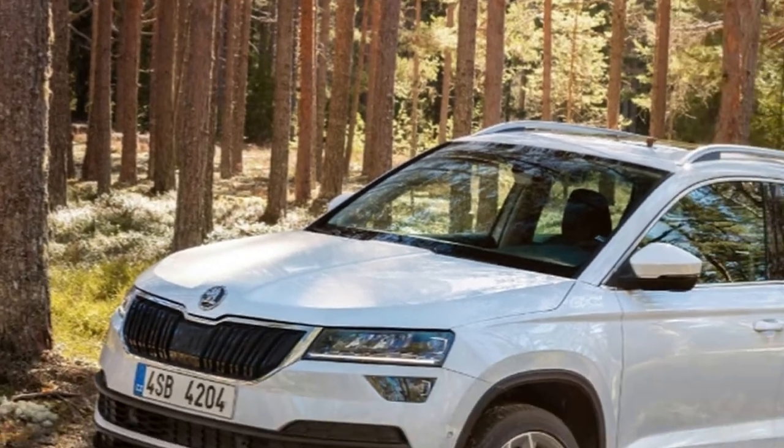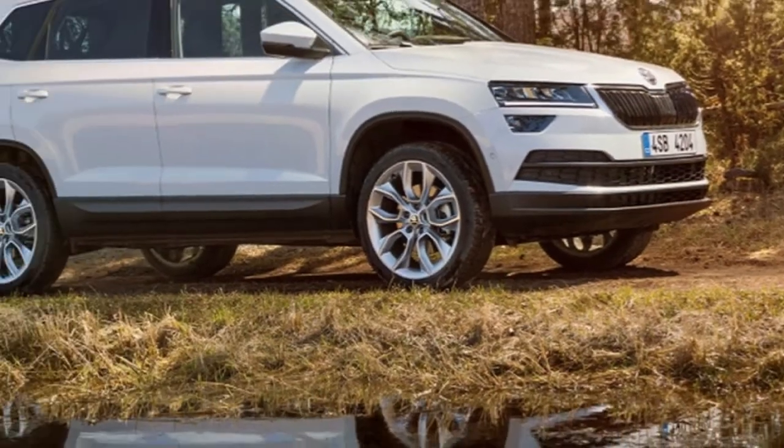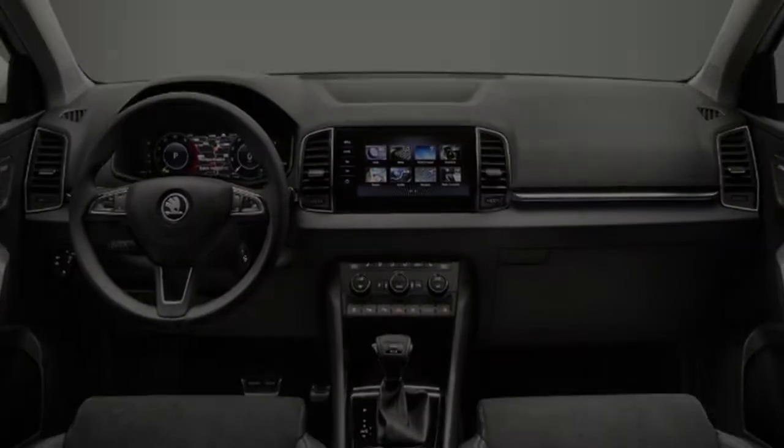Honey, I Shrunk the Kodiak is most likely the primary thing that springs to mind when you set eyes on the Karoq, Skoda's all-new C-section SUV. Without a doubt it shares something beyond a passing similarity to the Kodiak, yet is that extremely such a terrible thing when Enormous Brother has won pretty much every vast family auto grant out there?